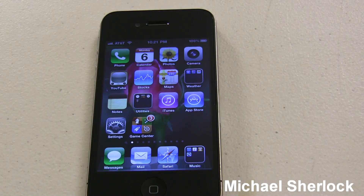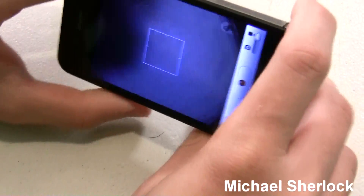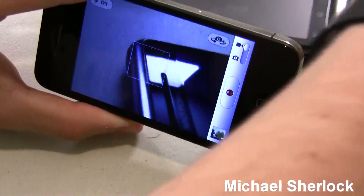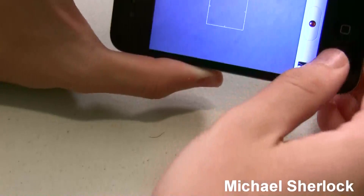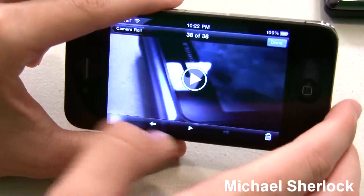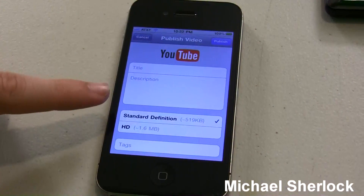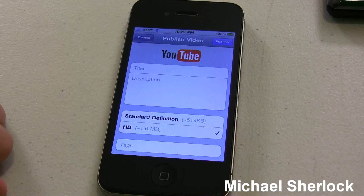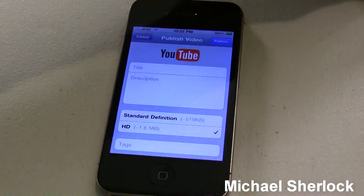The next thing we have is HD video uploading. Let's go to the camera and I'll show you. We're going to record a quick profile of the Droid 2. Then we can share it and go to Send to YouTube. As you can see, we have a standard-def version which is 519 kilobytes, or we can upload in HD 720p for 1.6 megabytes. You can only upload in HD over Wi-Fi, but it allows you to take advantage of the iPhone 4's improved camera system and upload 720p videos that are either raw like this or edited in iMovie.